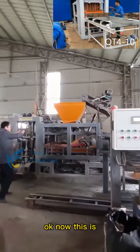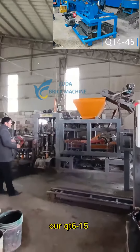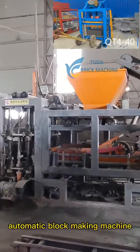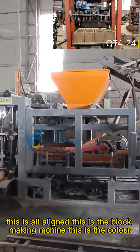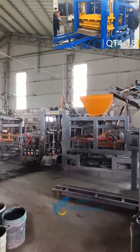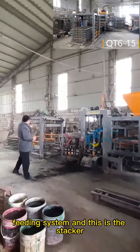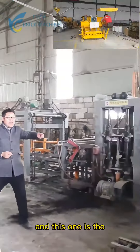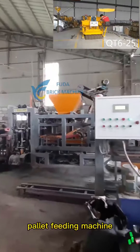This is the QT6 stage 15 automatic block making machine — this is the all-line block making machine. This is the HANA feeding system, this is the DECA, and this one is the pallet feeding machine.